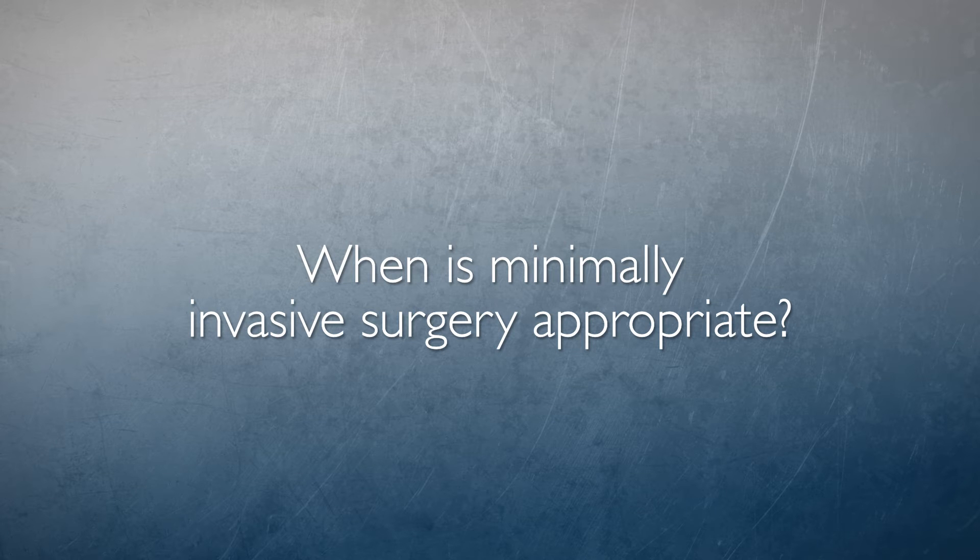Minimally invasive surgery for lung cancer is indicated when there is a high likelihood that a proper oncologic resection can be achieved in a safe manner. This determination should be made by a general thoracic surgeon who is experienced in lung cancer surgical techniques and can provide an adequate risk assessment for that surgery.